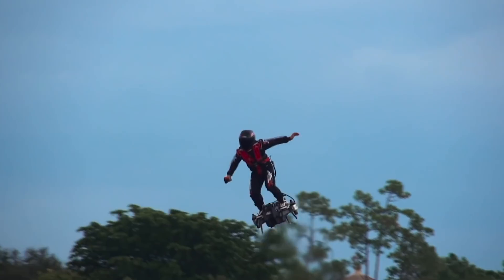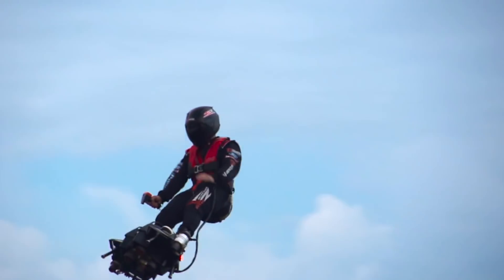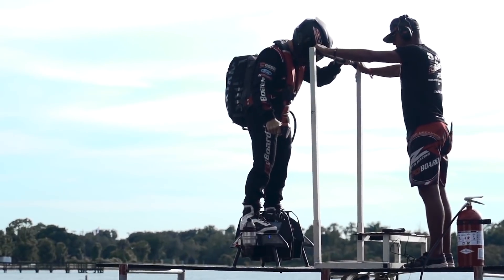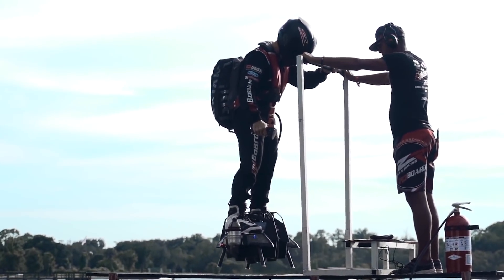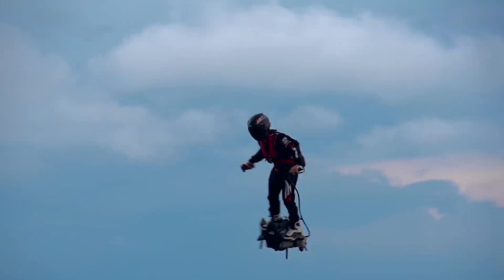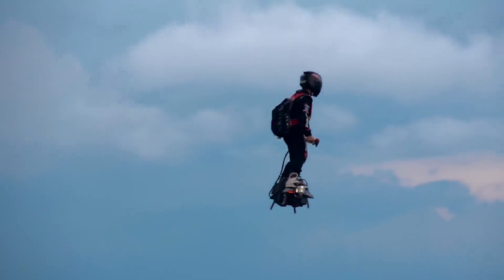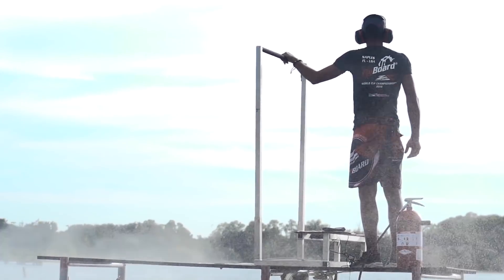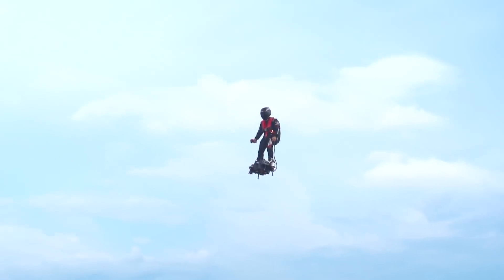The Flyboard Air is an innovative single-seater airplane brought in to replace self-balancing scooters, hoverboards, and jetpacks. It looks like a vehicle of the future, making us think about the day when people switch from cars and public transport to flying machines. This vehicle is designed based on a conventional flyboard which uses powerful water jets to lift a person in the air.